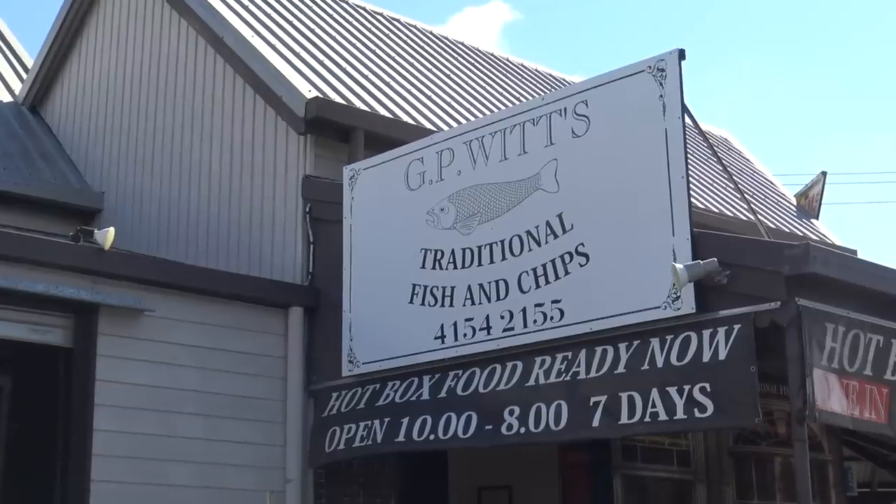Hi everyone, Greg here. Well, here we are in beautiful Bundaberg still, and today we have come to GP Wits. They do a traditional fish and chips — it's got some good Google reviews and we want to find out what the traditional fish and chips is like up here in Bundaberg. So how about we go in and get one, see what it's like? Let's do it.